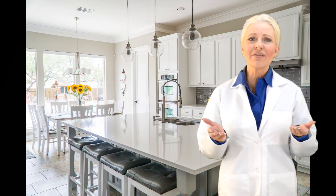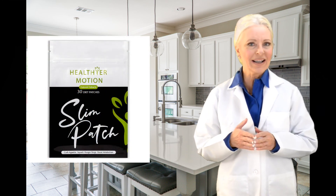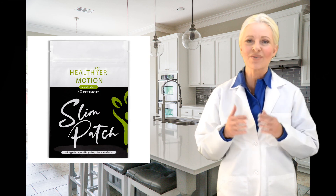So, what are you waiting for? You have nothing to lose but weight. Order the Slim Patch now and let the weight loss begin — see the new beautiful you in just weeks.